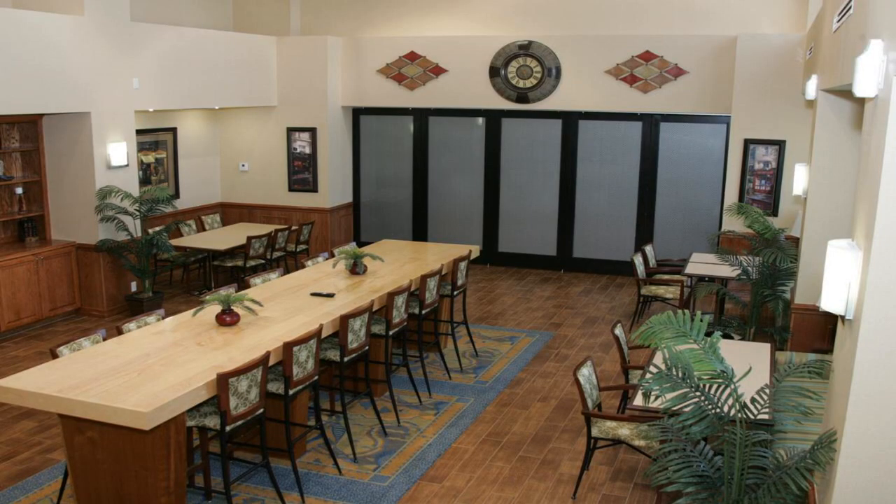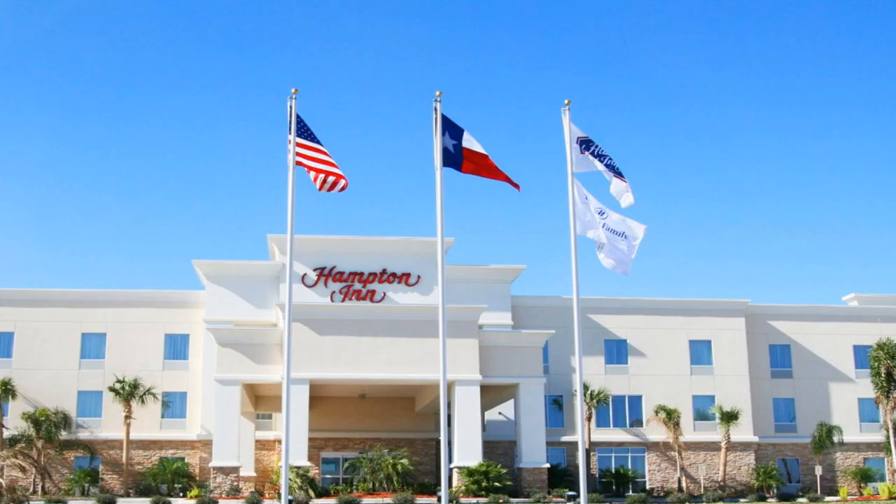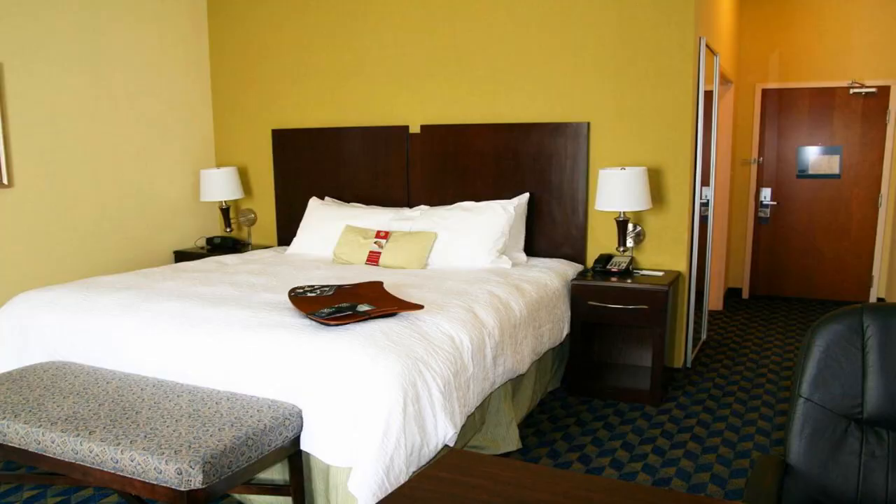This Alice, Texas hotel is near the South Texas Museum and Neighbors Drilling USA. The hotel offers a free hot daily breakfast and guest rooms with 32-inch flat screen TVs. Hampton Inn Alice features an outdoor pool and a modern fitness center.